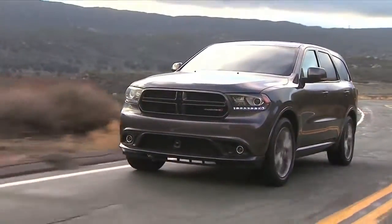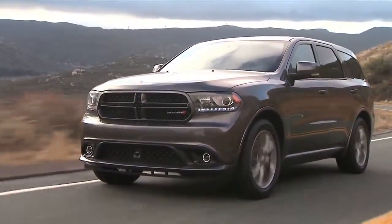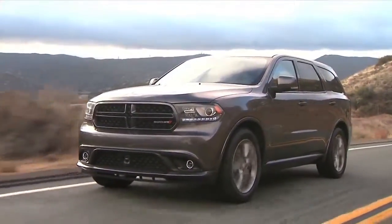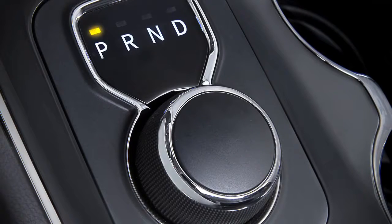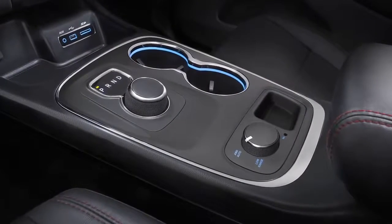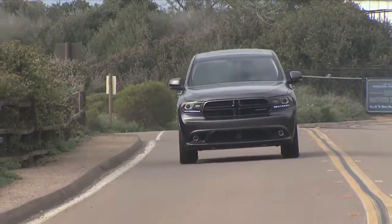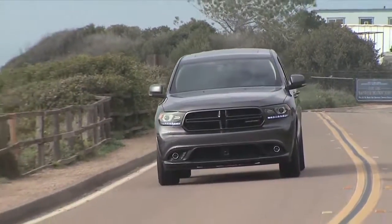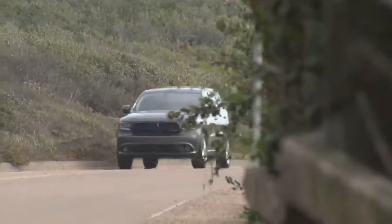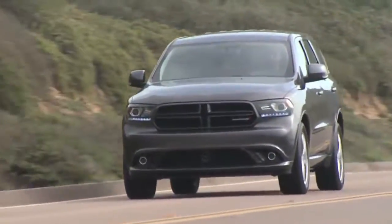And of course, under the hood, we'll be installing the new ZF 8-speed transmission, which will create a rotary dial in the interior of the Durango, freeing up a lot of that valuable console space. And of course, what you get with the 8-speed is a significant upgrade in power.